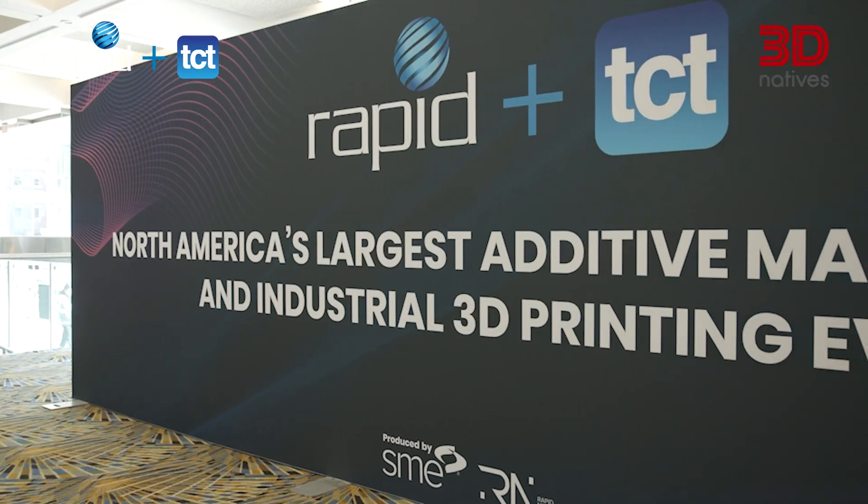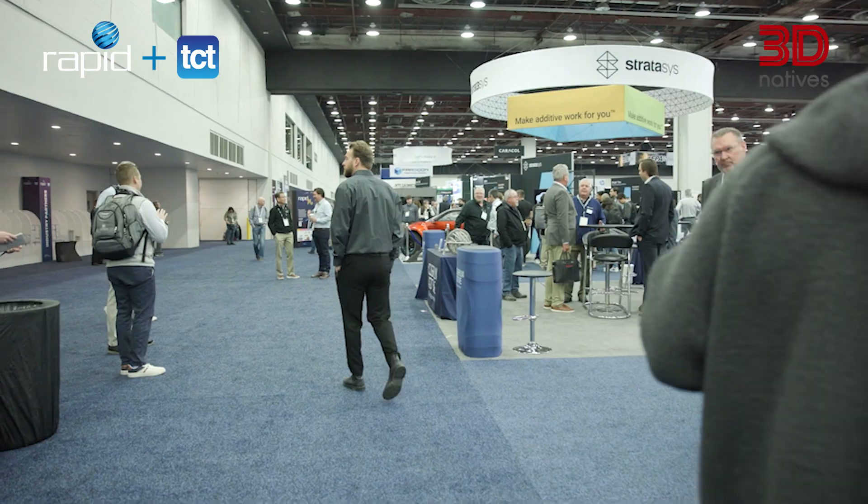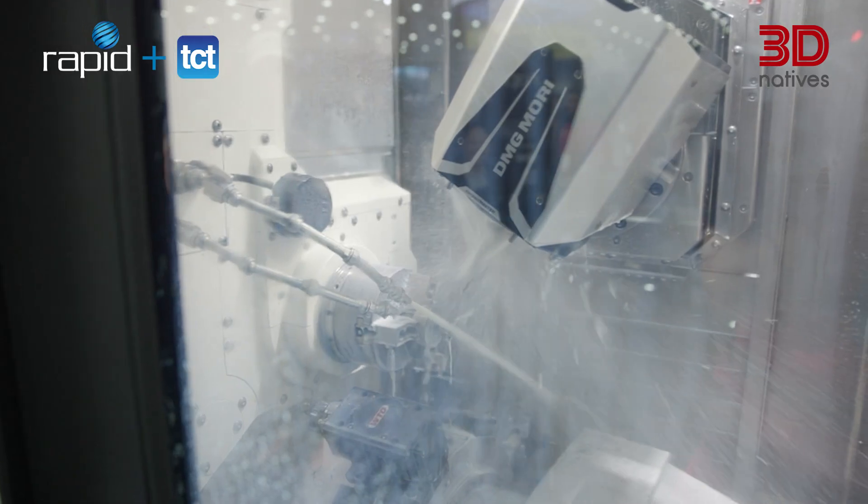Welcome back to the 3D Natives channel. We had the opportunity to attend Rapid Plus TCT 2025, and this year's edition highlighted not only innovation but also real-world impact for additive manufacturing across industries like defense, aerospace, and automotive. We've selected five standout applications and technologies that we thought are redefining what is possible in manufacturing. Let's take a look.